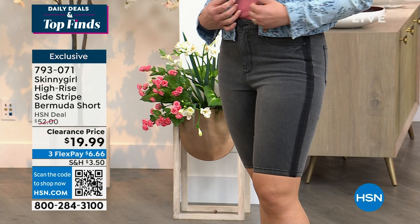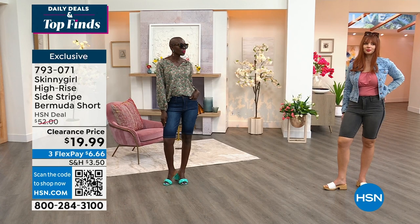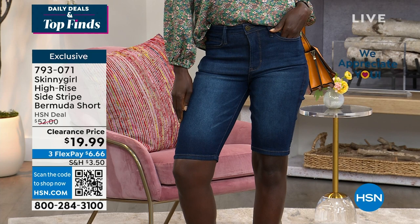Dagmara's wearing the black. What size are you in, Dagmara? She's wearing the 30, and Dagmara normally takes a size 6. And then we have our Diana, who's 5'9". Diana, what size are you wearing? The 28. So she's wearing that in her normal size. Very, very popular.